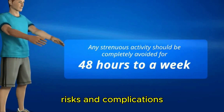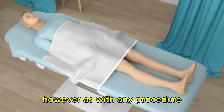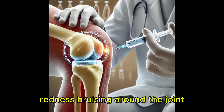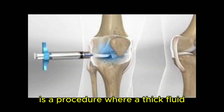Risks and complications: viscosupplementation is a relatively safe procedure. However, as with any procedure, some risks and complications may occur, such as pain, swelling, bleeding, infection, redness, bruising around the joint, rash and itching, fluid accumulation in the joint, and allergic reaction.